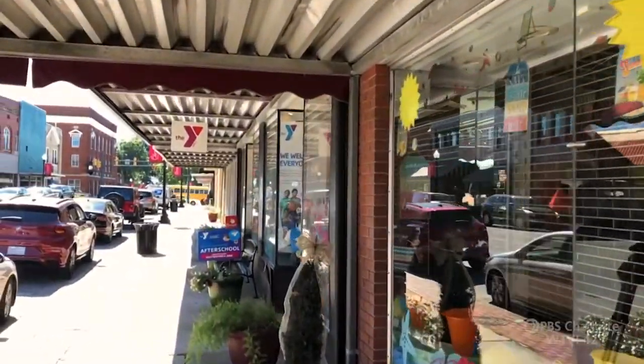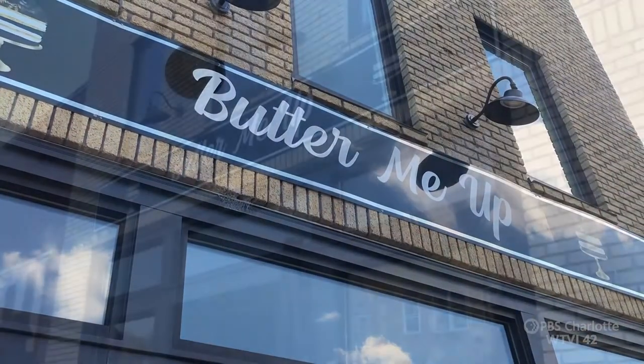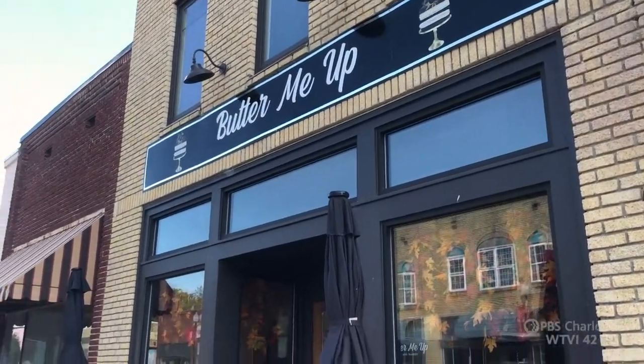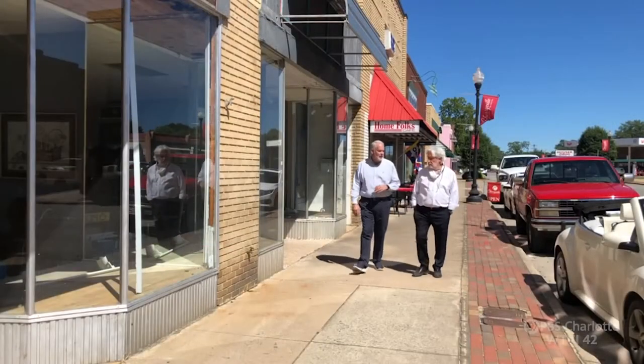Today showing us the downtown success stories, like downtown's new Butter Me Up Bakery. Apartments upstairs, downstairs is the bakery, and in the next couple of weeks there's going to be a tea room in the back.